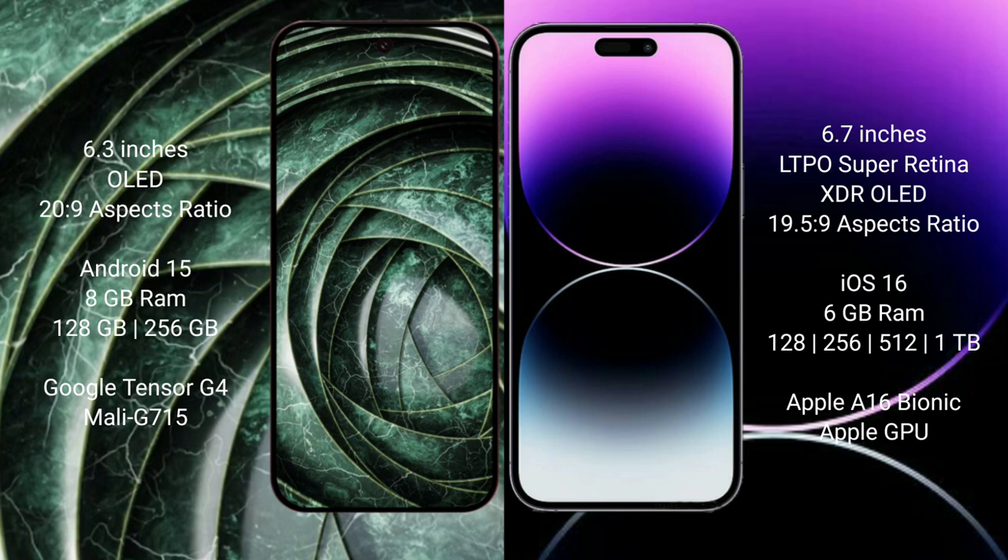The Google Pixel 9a runs on the Android 15 operating system, while the iPhone 14 Pro Max runs on iOS 16. The Pixel 9a comes with 8GB RAM, 128GB or 256GB internal storage, and the Google Tensor G4 processor with an Adreno GPU. The iPhone 14 Pro Max comes with 6GB RAM, 128GB, 256GB, 512GB, or 1TB internal storage, and the Apple A16 Bionic processor with Apple's graphics GPU.